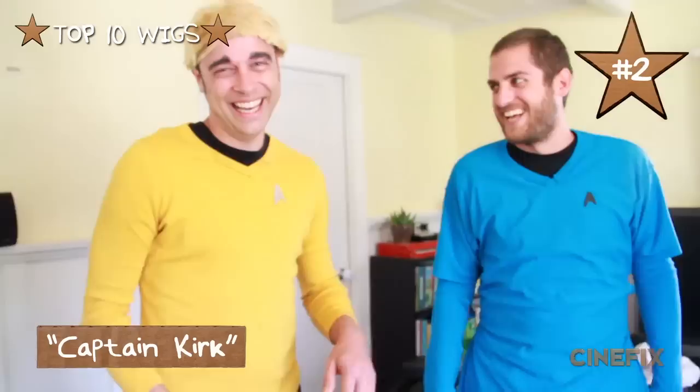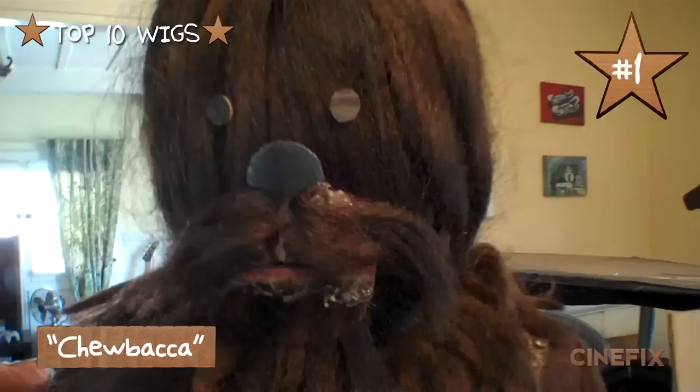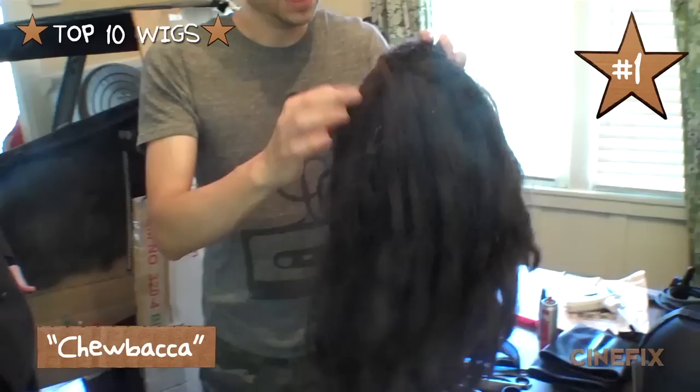So now the moment you've all been waiting for — the number one wig on our top 10 favorite wigs is Chewbacca from our homemade Star Wars scene. Because he's only in one shot, we didn't need to make a whole costume you could wear for any long period of time. We just needed to sit down in one shot.